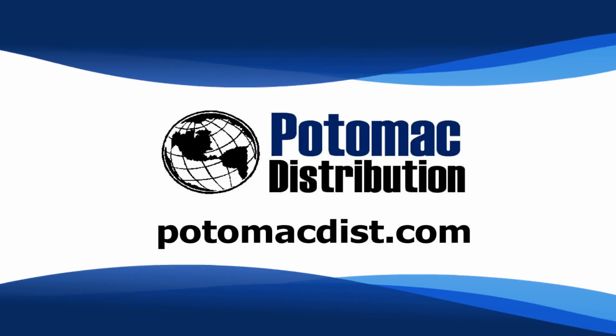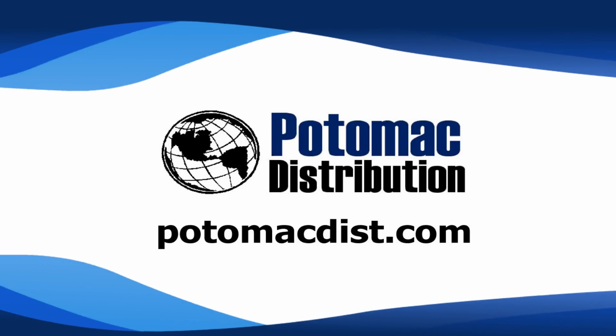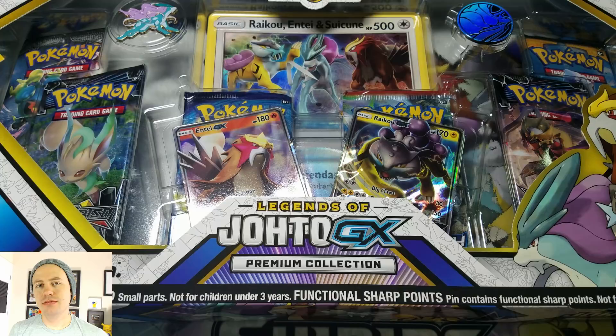Cards in this video were purchased from Potomac Distribution. Check them out online at PotomacDist.com. What's happening guys? Pokemon Unwrapped here. Welcome back. Today we're going to be opening up this brand spanking new Legends of Johto GX Premium Collection Box.